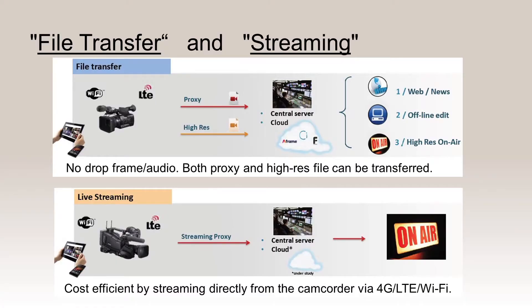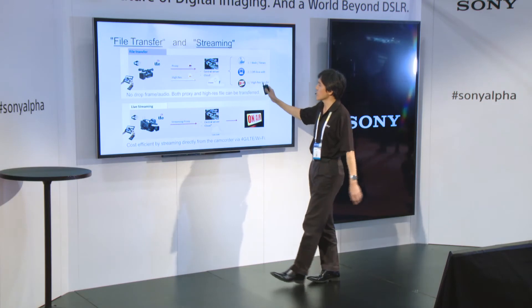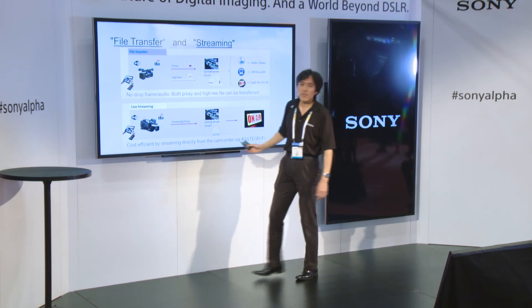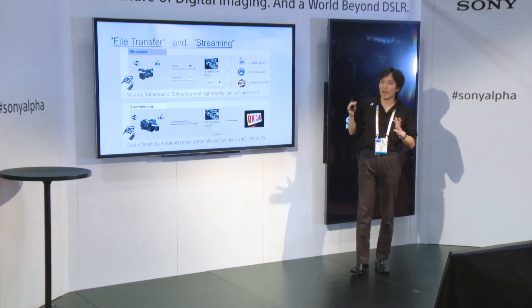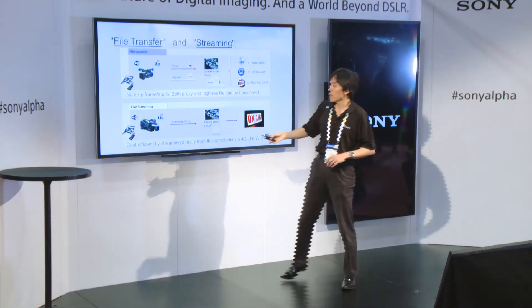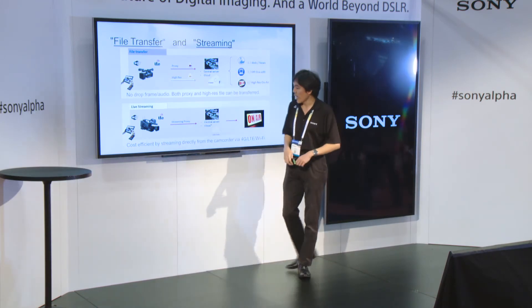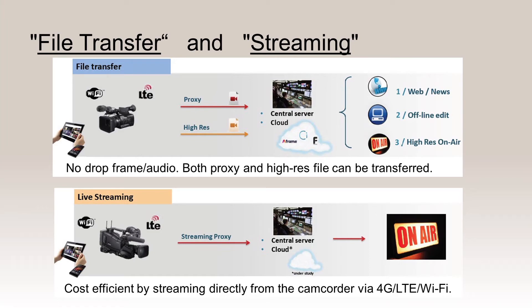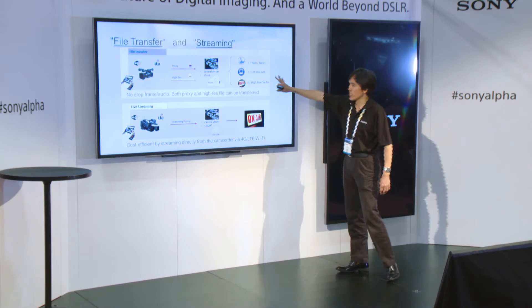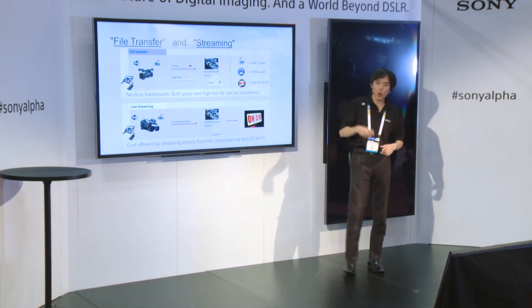I want to clearly say that file transfer and live streaming are different technologies and different solutions. File transfer has no dropped frames — it sends bit by bit, and you get an exact copy of the file. With live streaming, if you have enough bandwidth you get a perfect image, but if bandwidth is poor you may get dropped frames and intermittent audio. However, using Wi-Fi or a 4G LTE signal is cost-efficient and very convenient. People will separate these two workflows according to their application.